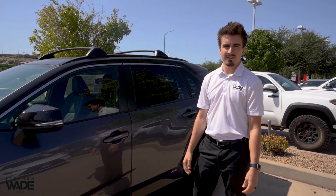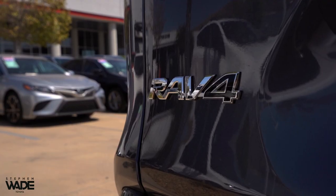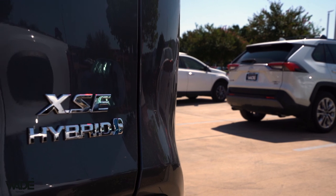Hey guys, it's Devin Cook from Superboy Toyota. Today we're going to be taking a look at the 2020 RAV4 XSE Hybrid.